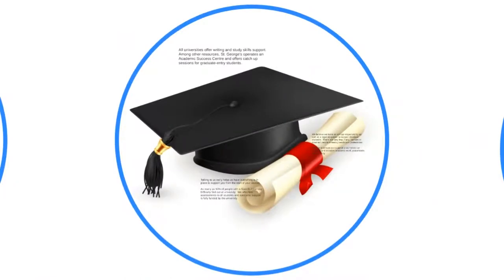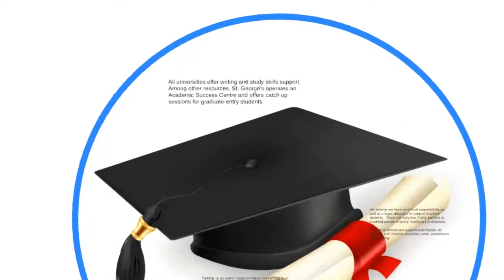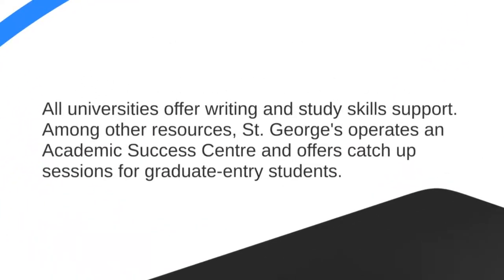From wellbeing, let's look at learning support. Here at George's, we operate an academic success centre led by three senior lecturers, to make sure that every student does as well academically as they possibly can. That includes English as a Second Language support, writing skills, and even A-level refresher catch-up sessions for graduate entry students. So if you're feeling a bit rusty in chemistry or stats, they'll get you back up to speed.